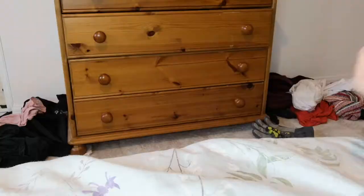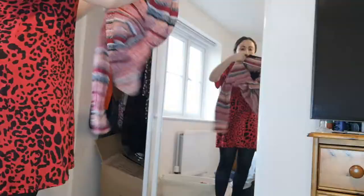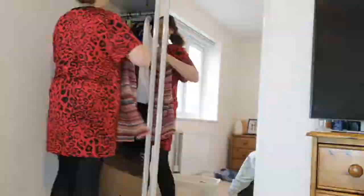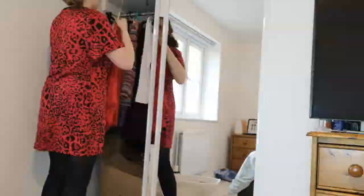Does anyone else have a clothes pile? Like if you've got a chair, you know — the chair. I do this all the time. I tidy it up, I'm like right, I'm not doing this again, I put my clothes away. But every day without fail, I throw them on the floor, and there we have it — another clothes pile. Why do we do it to ourselves?